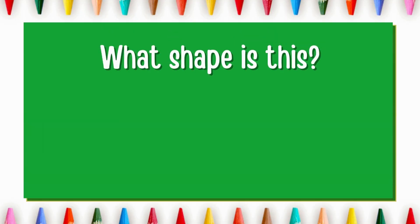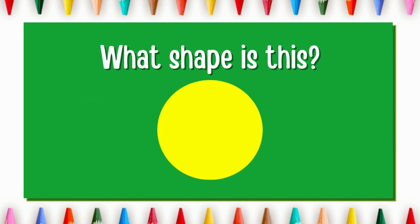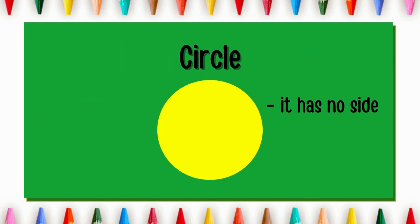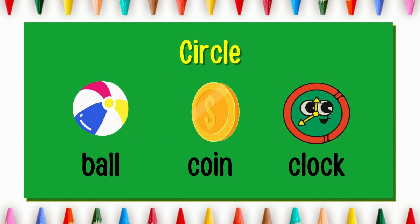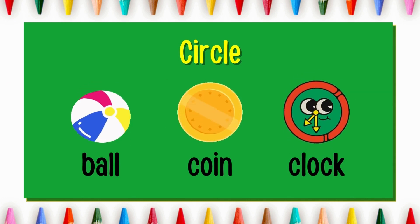What shape is this? You're right! It's a circle and it has no sides. Ball, coin and clock are circle in shape.